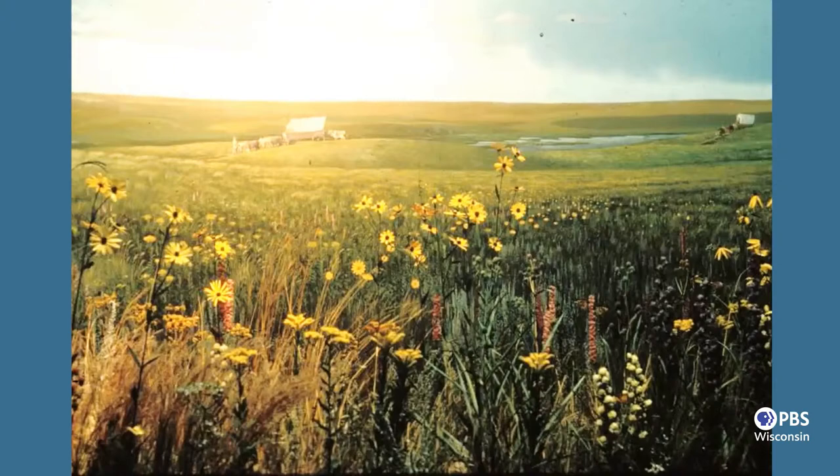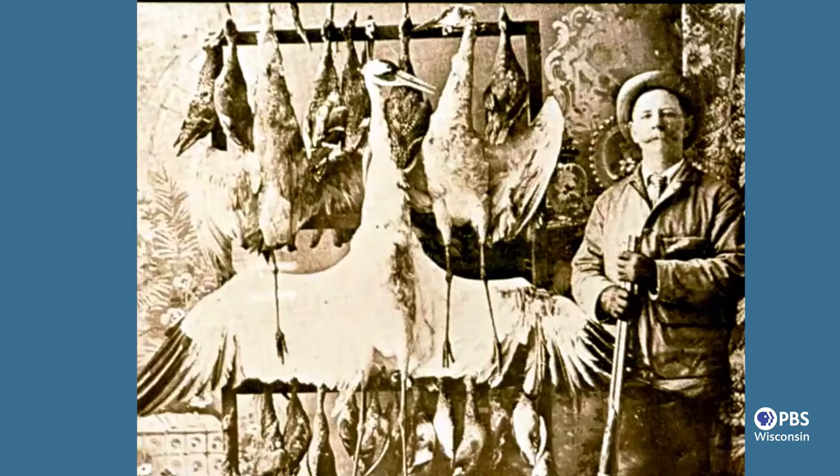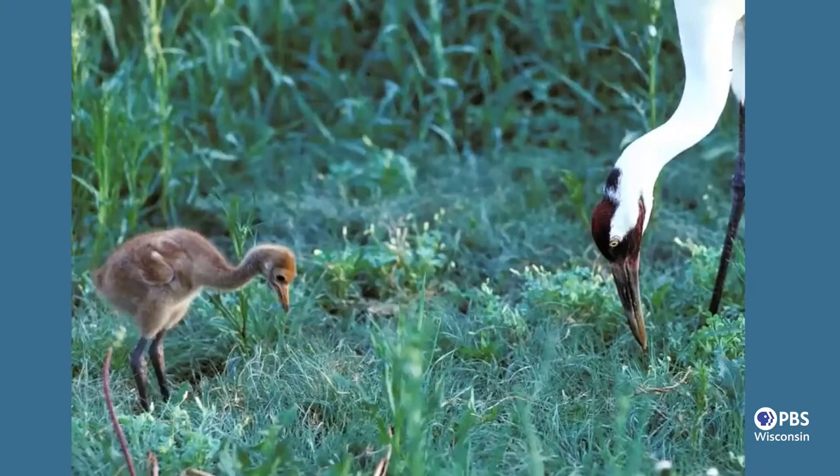Fortunately, that little group survived north of the prairies on the wetlands in Wood Buffalo National Park. But we went through a very bad period in the 1700s and 1800s when this population dropped from an estimated 10,000 birds to a final count of just 15 individuals. This shows the number of cranes over the years from the early 1940s up until recently. Up until 2016, we counted every bird, but then as the population became larger, we had to do transects and estimate the numbers.